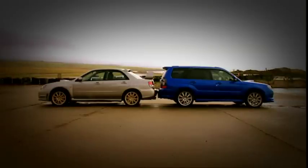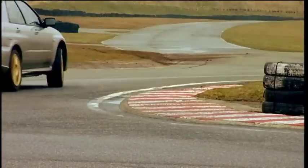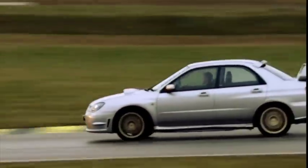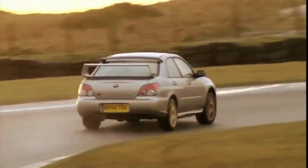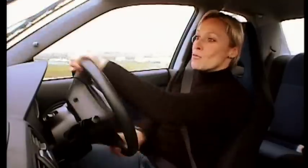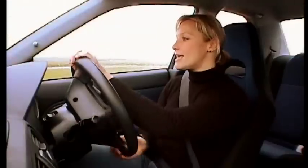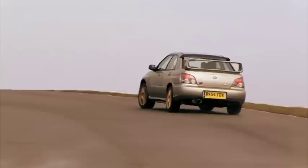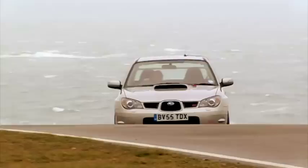First up, the Impreza. Changes to this '06 model include a bigger engine, up from 2 litres to 2.5, and a hike of about 15 horsepower. Now, in typical Subaru style, its power delivery comes in one big wallop. It hits at 3,000 rpm, the turbo goes brrrrr, which can be slightly unrefined around town, but on a racetrack like this it is a lot of fun.